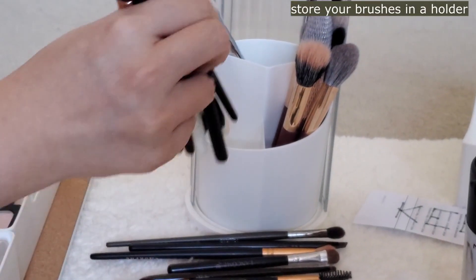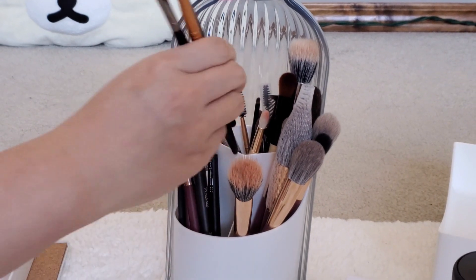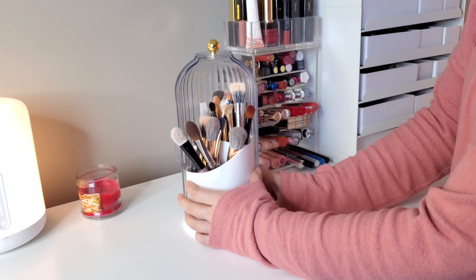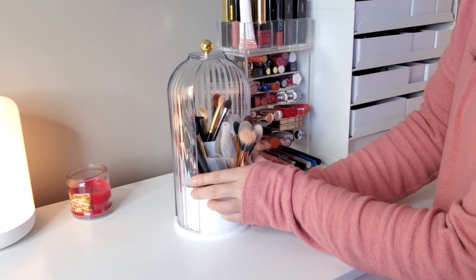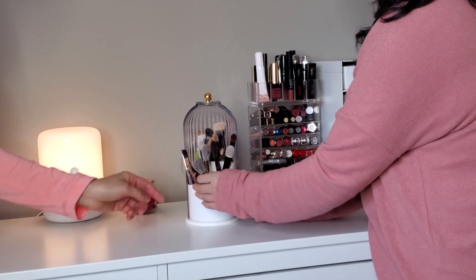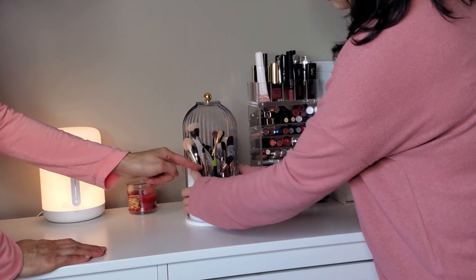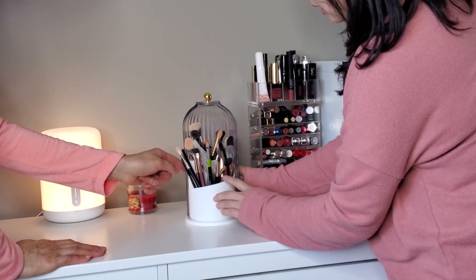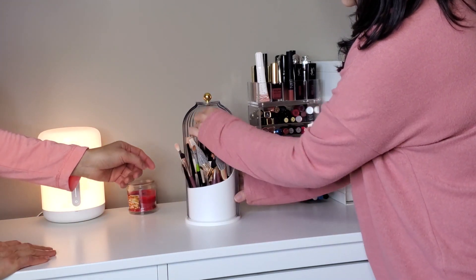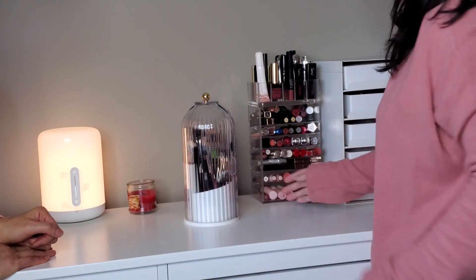Number 2: Store your brushes in a holder. When it comes to storing makeup brushes, the struggle is real — they tend to pile up and get dirty quickly. However, using a brush holder with a lid can solve this problem, allowing you to keep your eye, lip, and face brushes separate and protected. The Makeup 360 Rotating Dust Proof Makeup Brushes Organizer is an ideal choice for your vanity, desktop, or bathroom countertop. It features a spinning door that provides easy access to all your brushes.